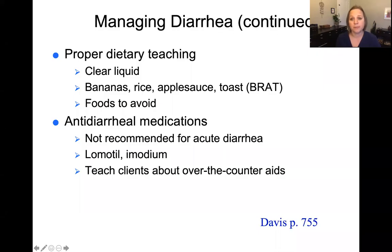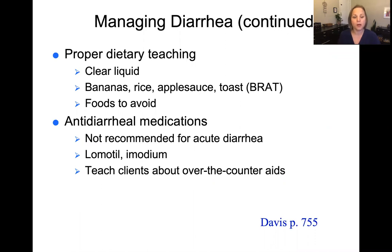We can also teach about a proper diet. Fluid intake is most important when someone is having an acute diarrhea issue — clear liquids are key. We can teach the BRAT diet, which is a bulking diet that helps bulk up the stools. BRAT stands for bananas, rice, applesauce, and toast — a really good diet to follow when having diarrhea. Patients should also be taught about foods to avoid: anything greasy, anything spicy, and anything dairy.